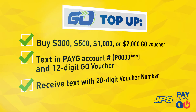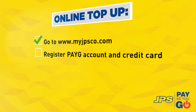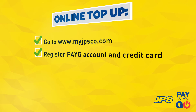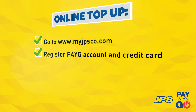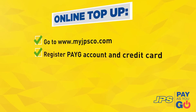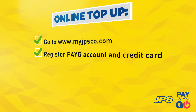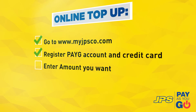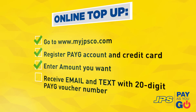To top up online, visit www.myjpsco.com and register your prepaid account for bill payment by entering your account number, premises number, and email address. Then follow the instructions to register your credit card. After completing registration, enter the amount you wish to purchase and follow the instructions provided. Once completed, you will receive both an email and a text message with your 20-digit Pay As You Go voucher number.